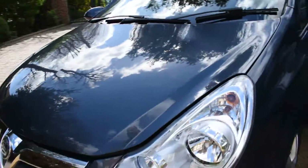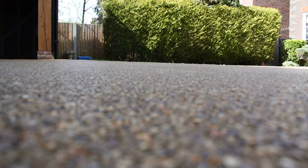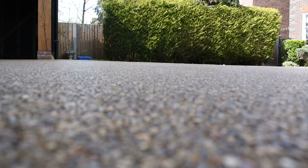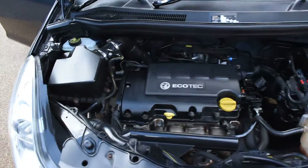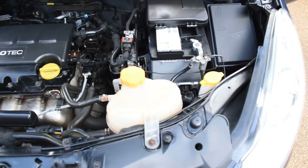So what I'll do now is put the camera down and open the bonnet to show you the engine. Here you can see it's all in lovely condition under there too — really well cared for.